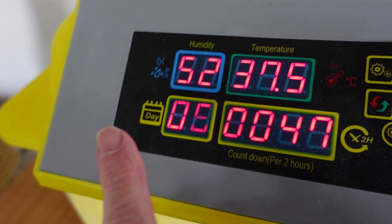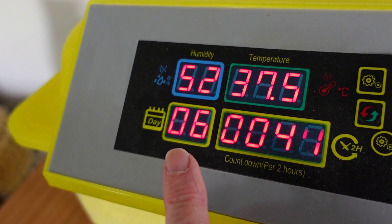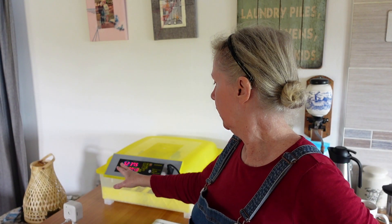Today is actually day 7. It says here 6 but that is because the first day the counter starts at 0 for the first 24 hours. So when that says 6 it is actually 7 days. It's day 16. I candled the eggs two weeks in — almost 10 days, two weeks in — and that whittled it down to 7 eggs, one of which I wasn't sure about.